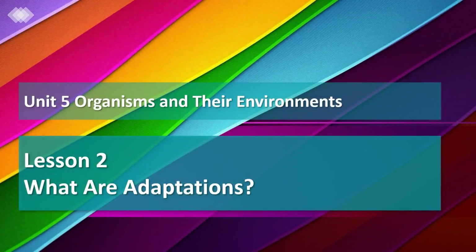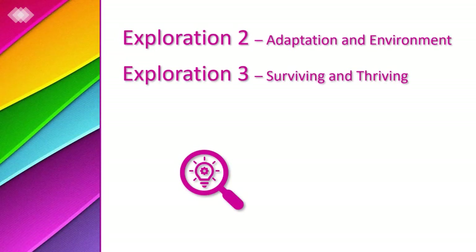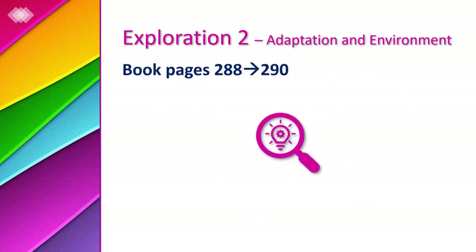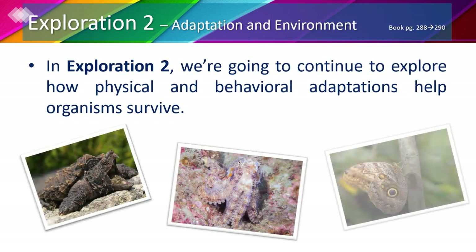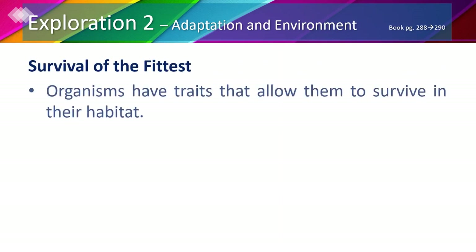Welcome back third graders to our science lesson. In this video we're going to cover explorations 2 and 3, then do the lesson check and lesson round-up together. As you watch this video you may follow along in your book. In exploration 2, we're going to continue to explore how physical and behavioral adaptations help organisms survive.